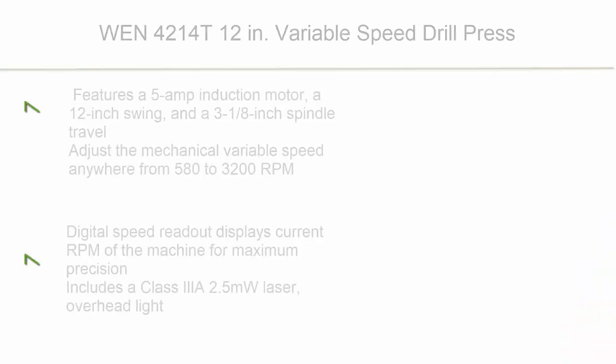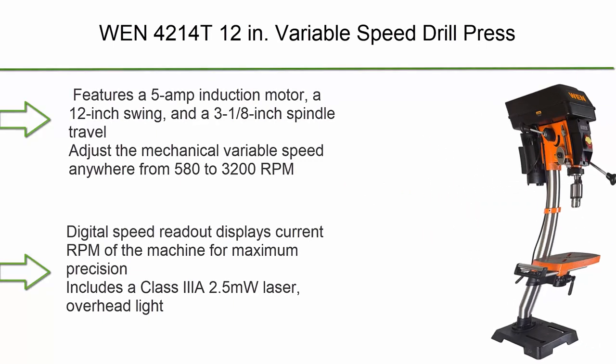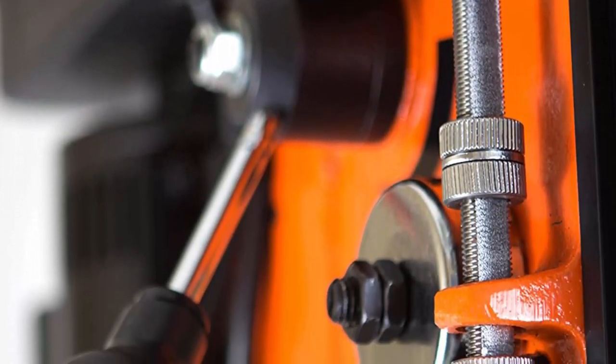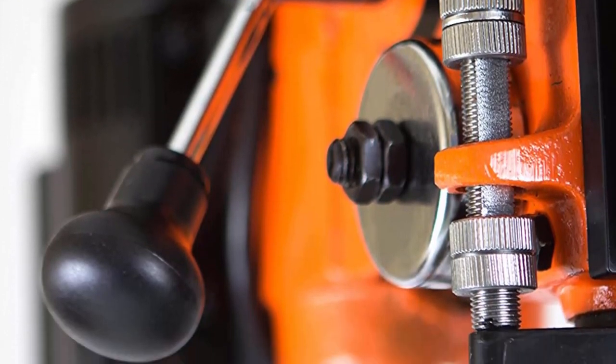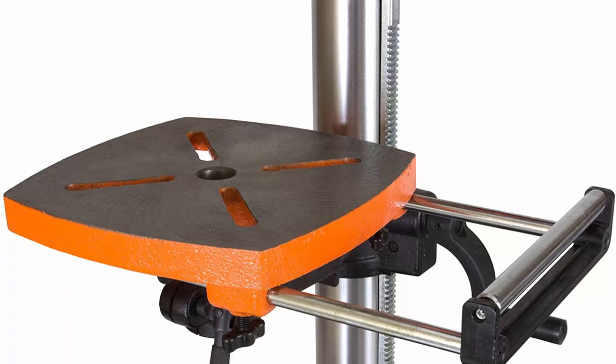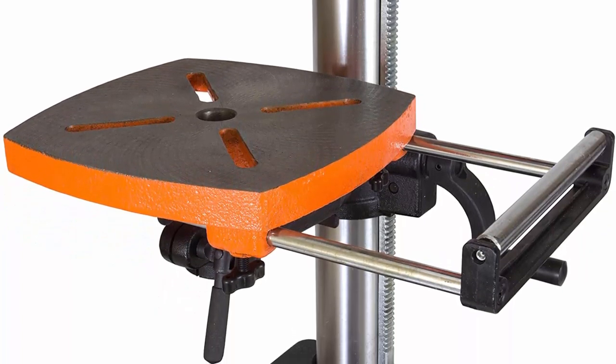Top 4: WEN 4214-T 12-inch variable speed drill press. Features a 5-amp induction motor, a 12-inch swing, and a 3⅛-inch spindle travel. Adjustable mechanical variable speed ranges anywhere from 580 to 3200 RPM. Digital speed readout displays the current RPM of the machine for maximum precision.